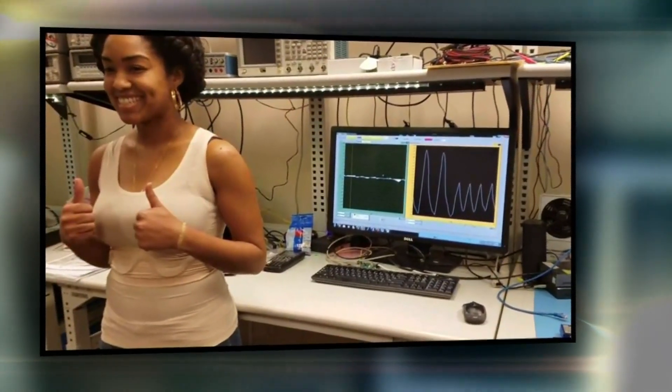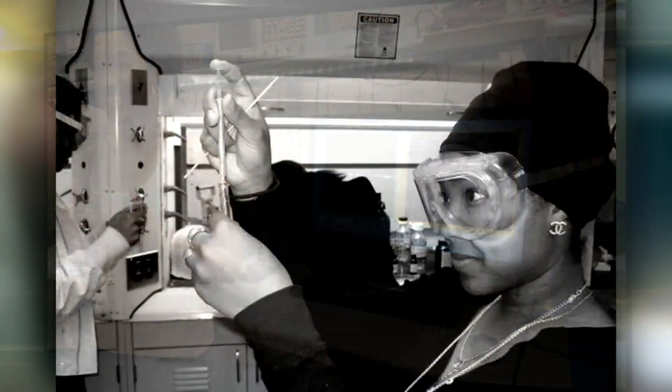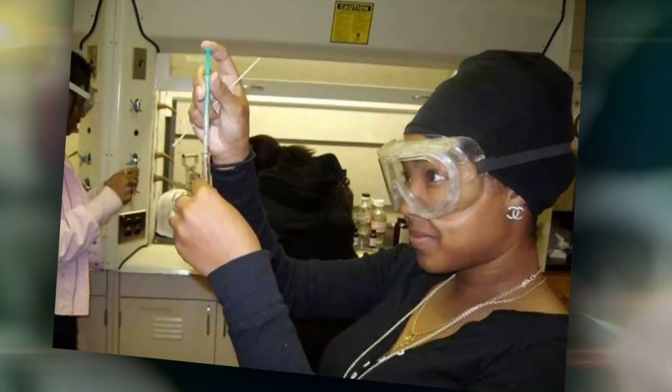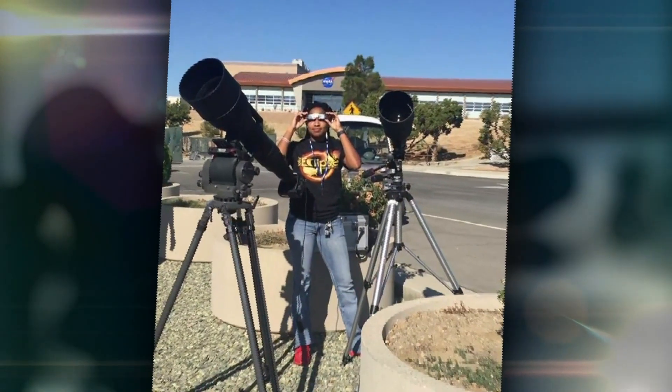Janaya knew early on she loved computers and science. In college, she majored in forensic chemistry, understanding crime scene investigation and DNA. She did a couple of internships after she graduated college, and it was great, but she discovered it wasn't what she really wanted.